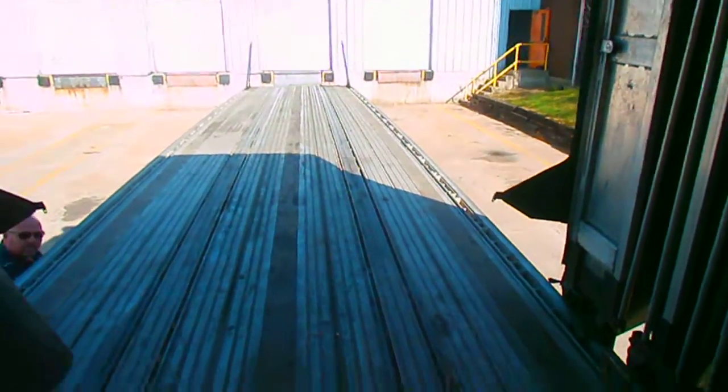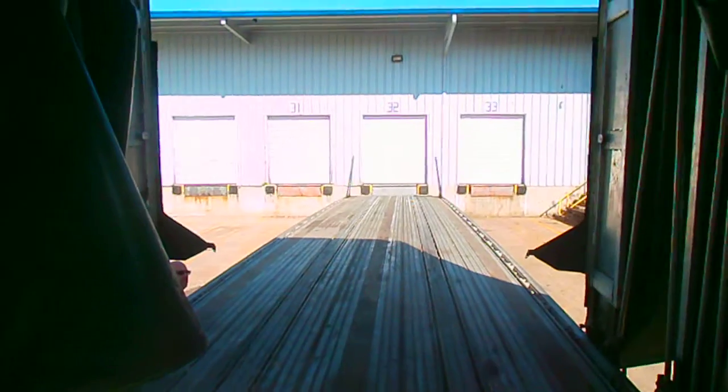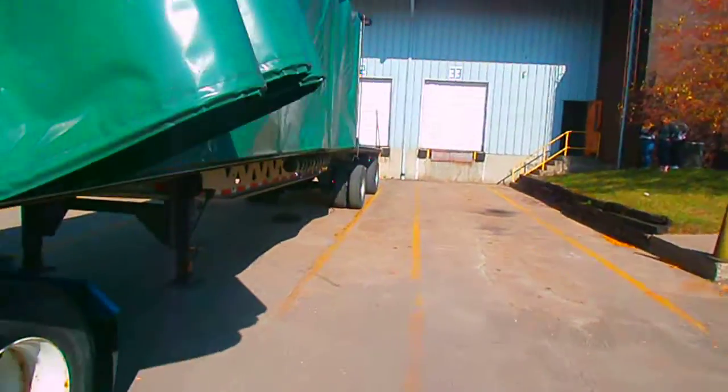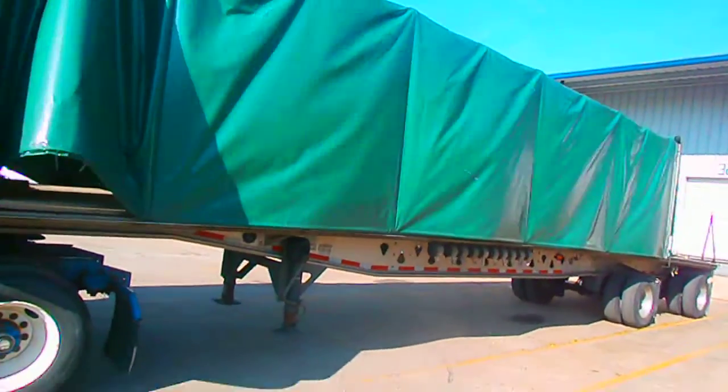Let me just show you how this goes with ease. In seconds it closes up all by itself — you can watch it with me — and it turns into your fully tarped load.